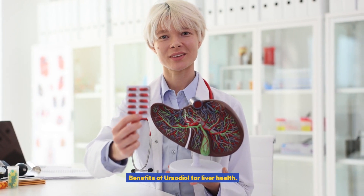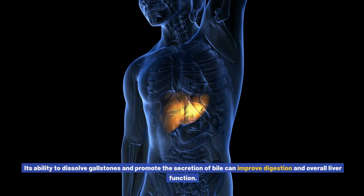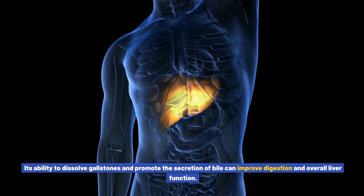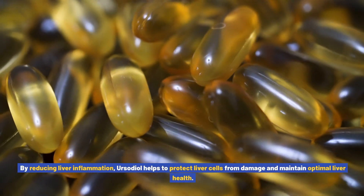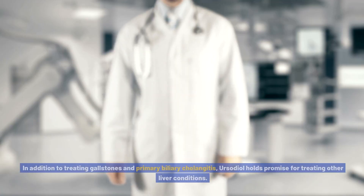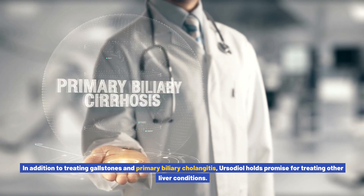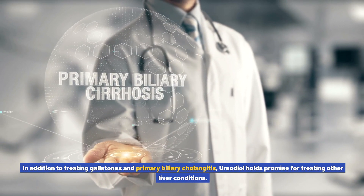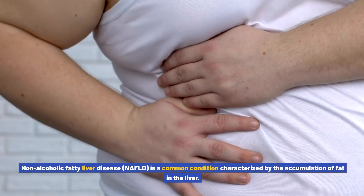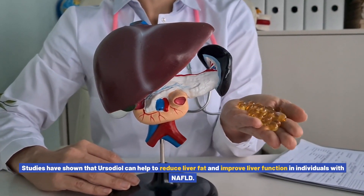The benefits of ursodiol for liver health are numerous. Its ability to dissolve gallstones and promote the secretion of bile can improve digestion and overall liver function. By reducing liver inflammation, ursodiol helps to protect liver cells from damage and maintain optimal liver health. In addition to treating gallstones and primary biliary cholangitis, ursodiol holds promise for treating non-alcoholic fatty liver disease (NAFLD), a common condition characterized by the accumulation of fat in the liver. Studies have shown that ursodiol can help reduce liver fat and improve liver function in individuals with NAFLD.